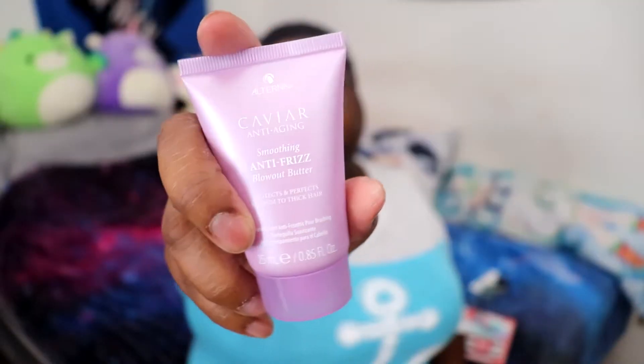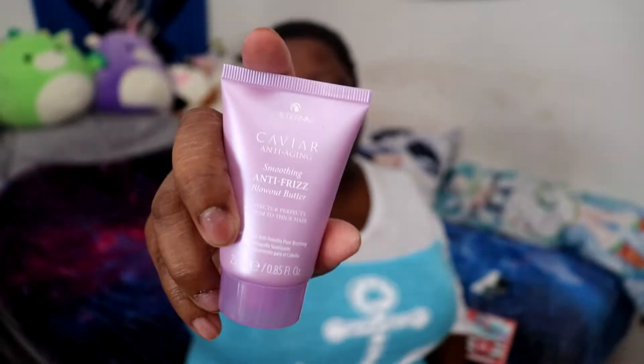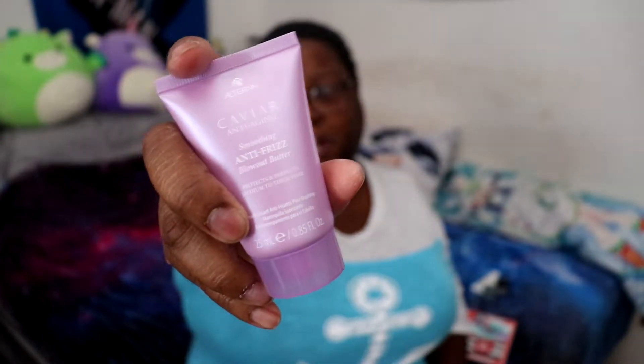Kérastase anti-aging smoothing anti-frizz blowout butter — for the hair. So I'm assuming you put this in your hair before you blow dry it or whatever, so your hair doesn't break off or get damaged. I don't know if I'll be able to use it, but maybe I'll use it later. I'll look it up and read about it a little bit.